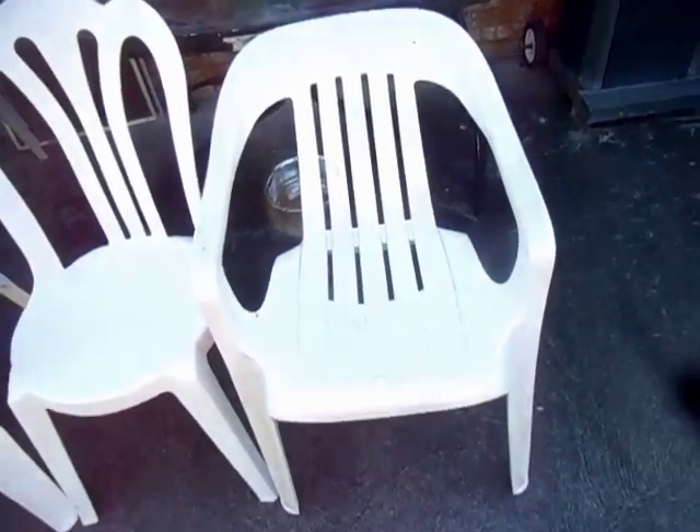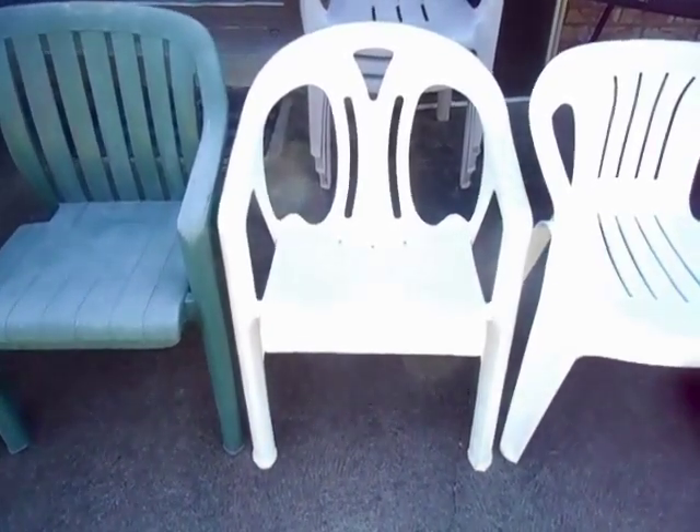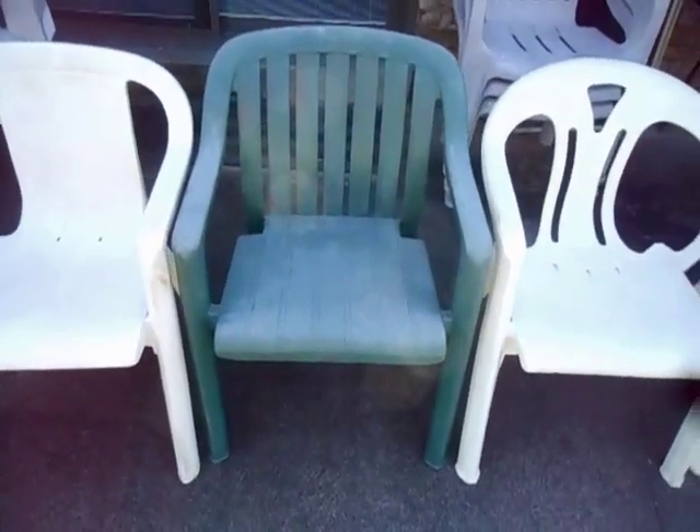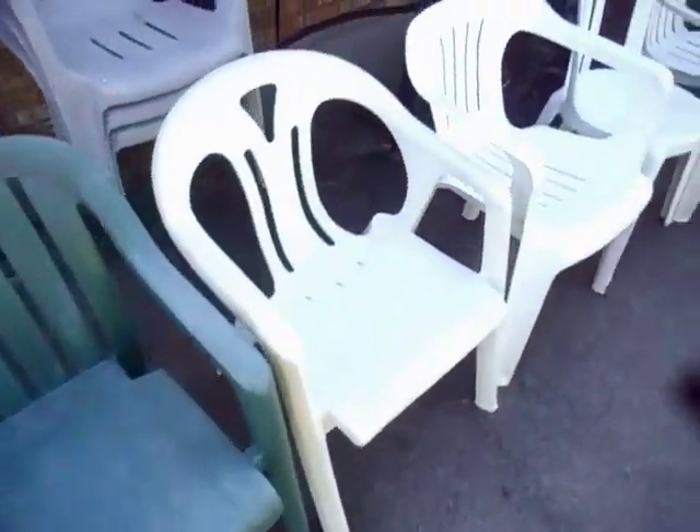Number 6, the Rubbermaid Marvelous Lowback Chair. Number 5, the Lawnware Cafe Vienna. Number 4, the Lawnware Fanback Chair. Number 3, the Kapiza Lowback. Number 2, the Growflex Sun. And of course, number 1, the Growflex Malaga Chair. You're talking 30 years of monoblock design.